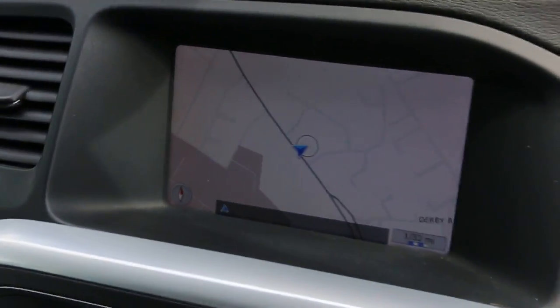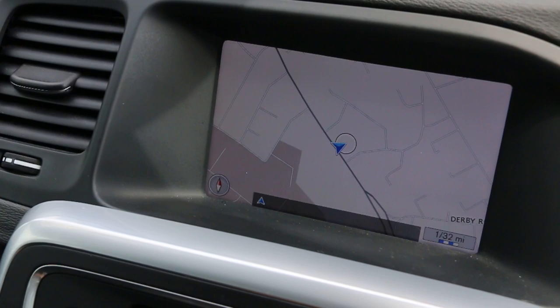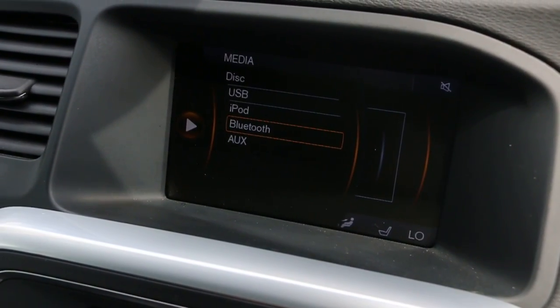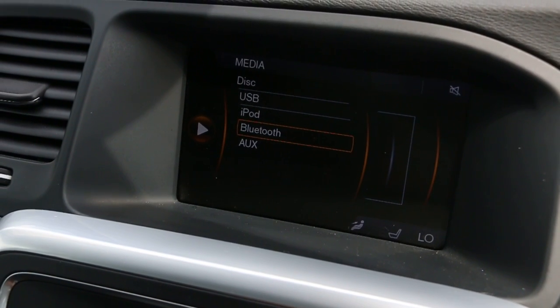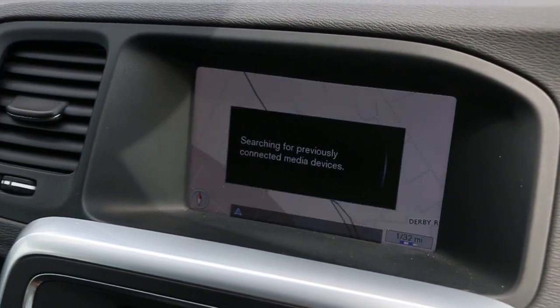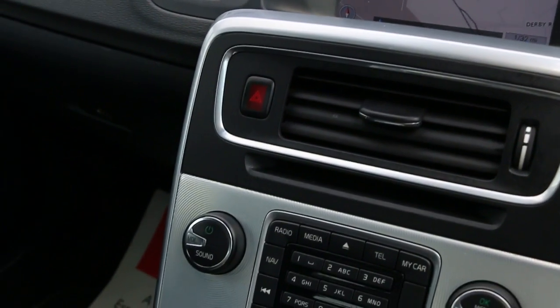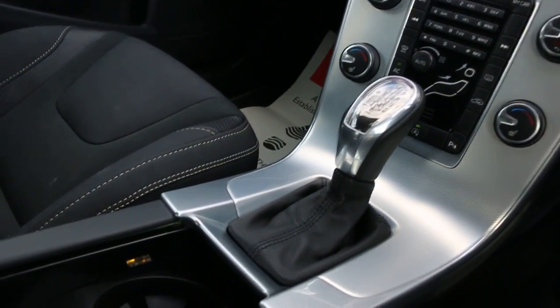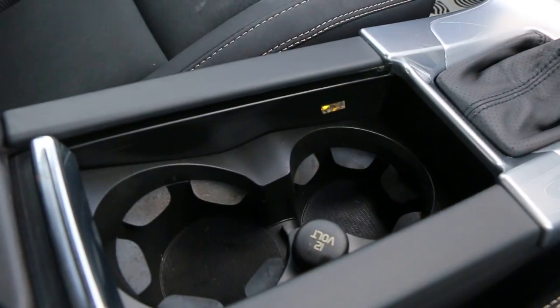It's got push button start, satellite navigation, media, telephone, bluetooth connection, heated seats, climate control aircon, and automatic transmission with two central cup holders.